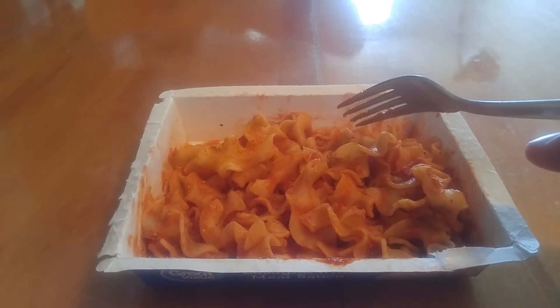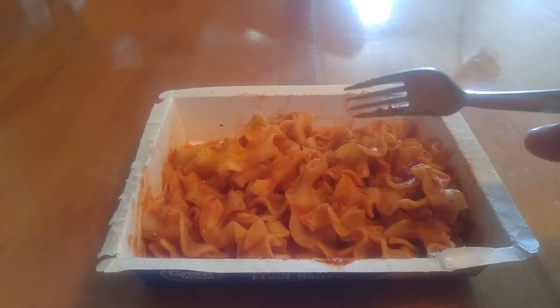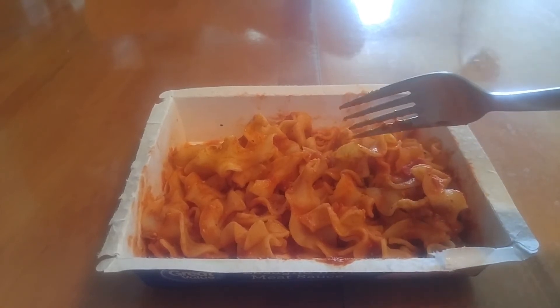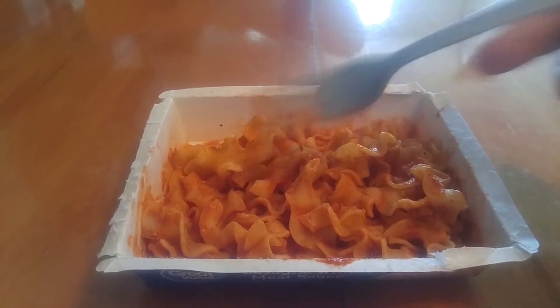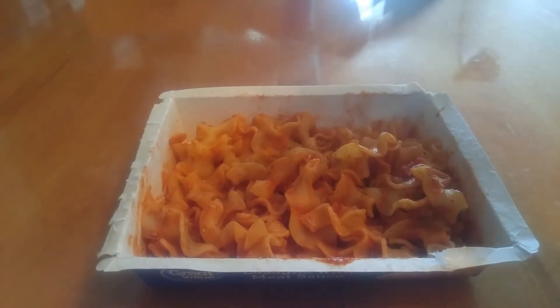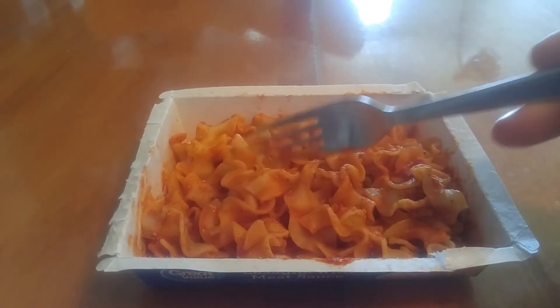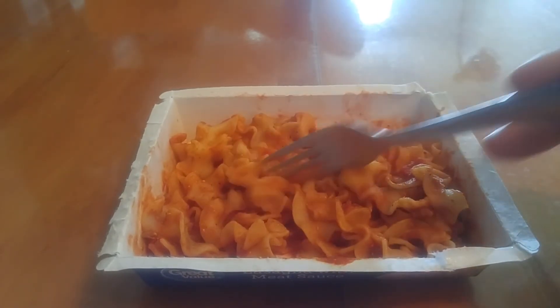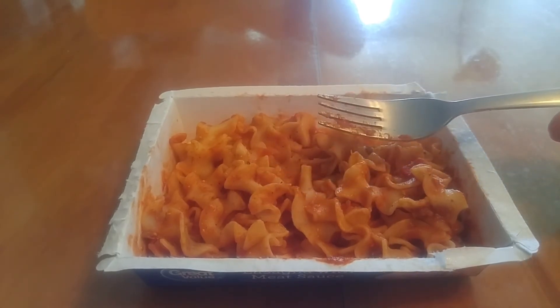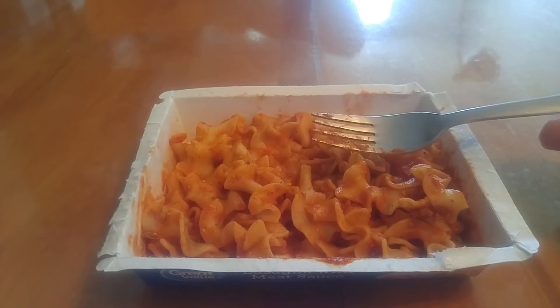It's fine. The sauce actually tastes a little bit more like tomato paste than tomato sauce at certain points. Things don't have enough flavor usually, but this definitely has flavor — it's just not my favorite. It tastes a little metallic and really concentrated tomato flavor, but really inoffensive.